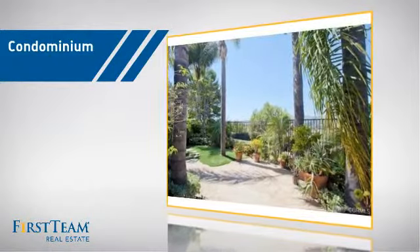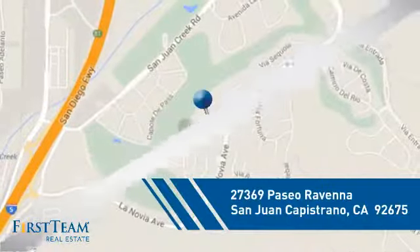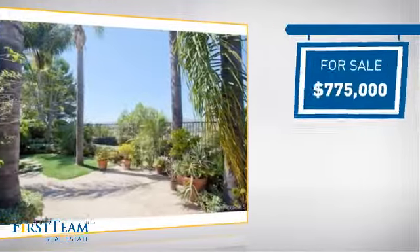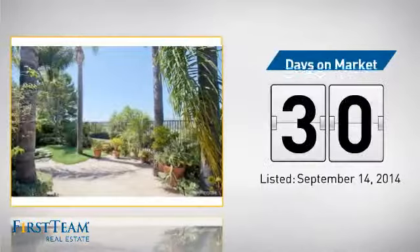This condominium is a great choice for those who want the privacy and easy maintenance of condo living, and it's located in this area. Currently listed at just under $800,000, it's been on the market since September.